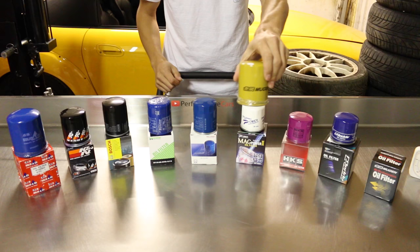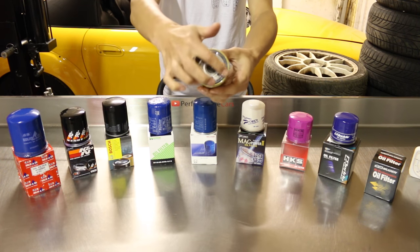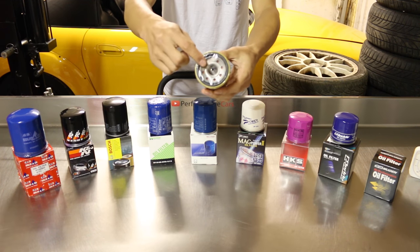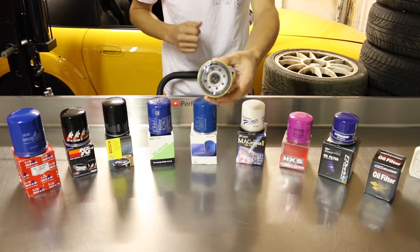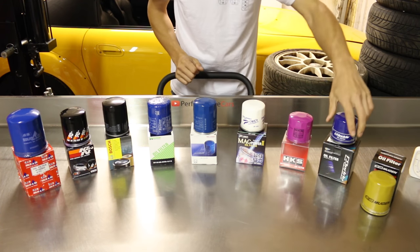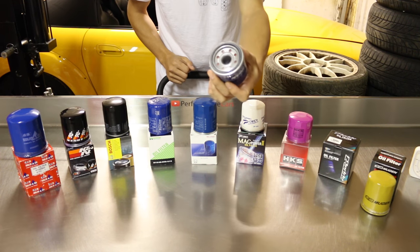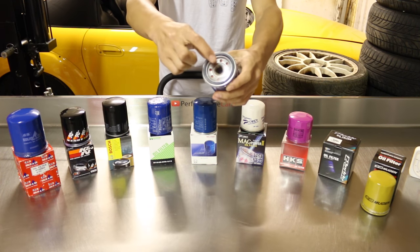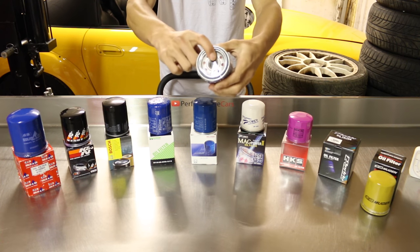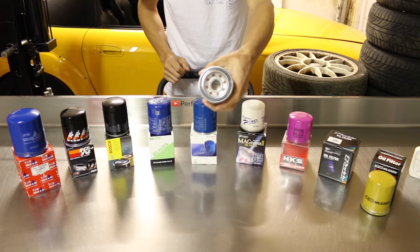We'll start with this Mugen oil filter — made in Japan. It has a nice protective film at the bottom to stop debris getting in whilst in storage, and it has eight inlets. This weighs 135 grams. Next up is a Greddy oil filter, also made in Japan, but it has a plastic protective cap at the bottom, so however hard you push it's not going to penetrate through. Also eight inlets, and this weighs 115 grams.